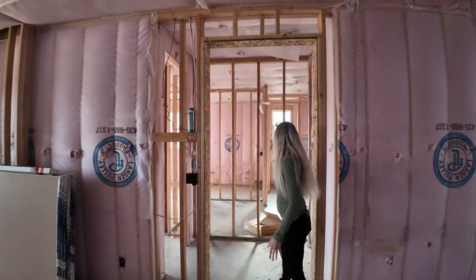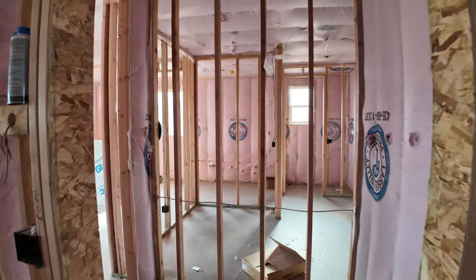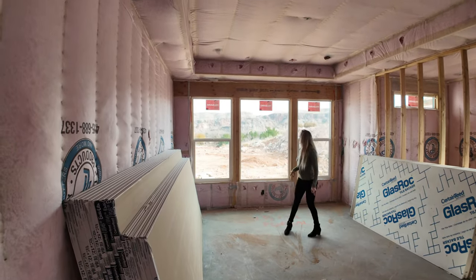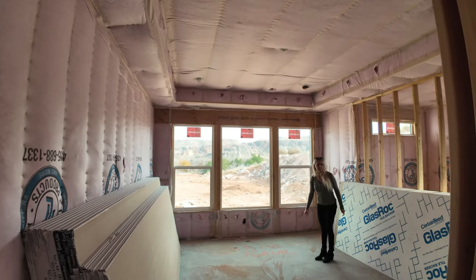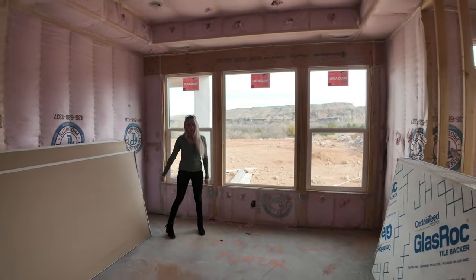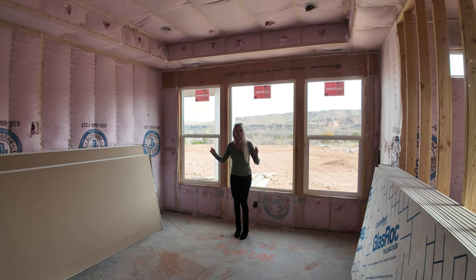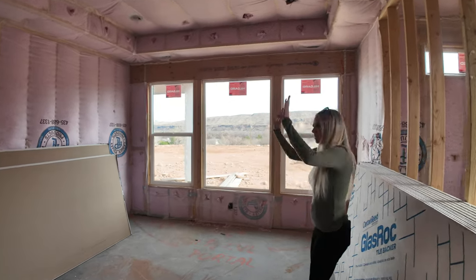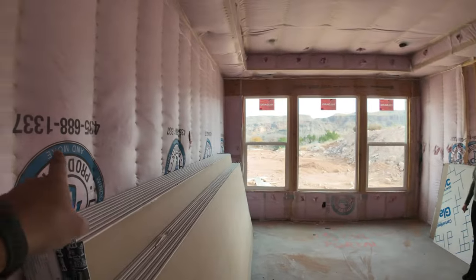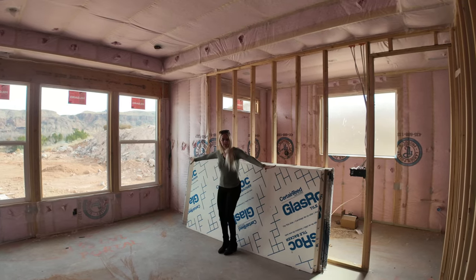Let's go check out the master bedroom. It's got its own little hallway leading to the bedroom — pretty spacious. Good-sized bedroom with a tray ceiling and nice large windows. It's nice to have both of us in the video because it gives you perspective of how big it is. You could put your bed here with nightstands, and you'd want to face the windows for your views — right when you walk into the room, it's like the centerpiece.